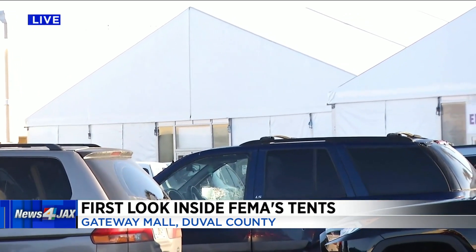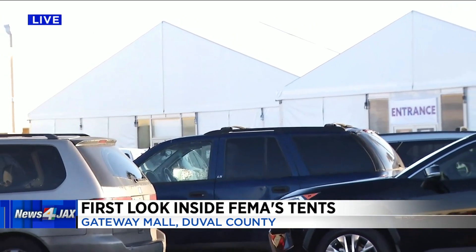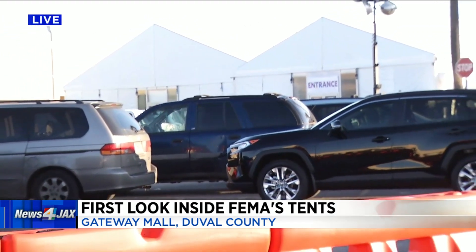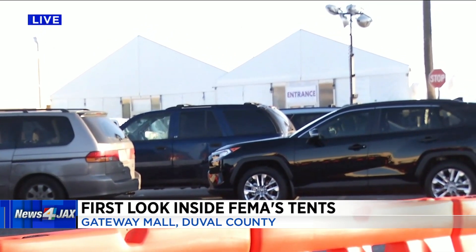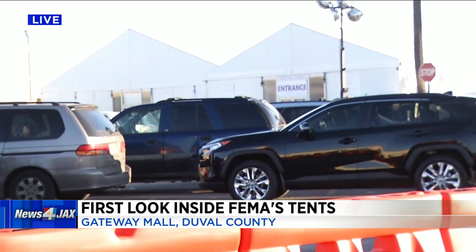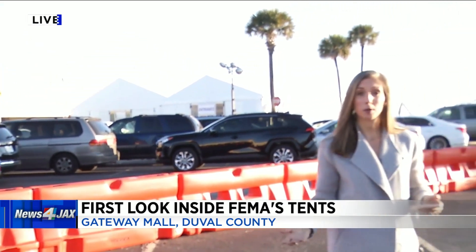You do move to another section of that tent where you have to wait about 15 minutes or so, just to make sure you don't have any reaction to the vaccine. This site is able to administer about 2,000 doses a day. We spoke with several people who were here to get the vaccine this morning, and they said they were very pleasantly surprised and happy to see how efficient the process was — they said it went very smoothly.